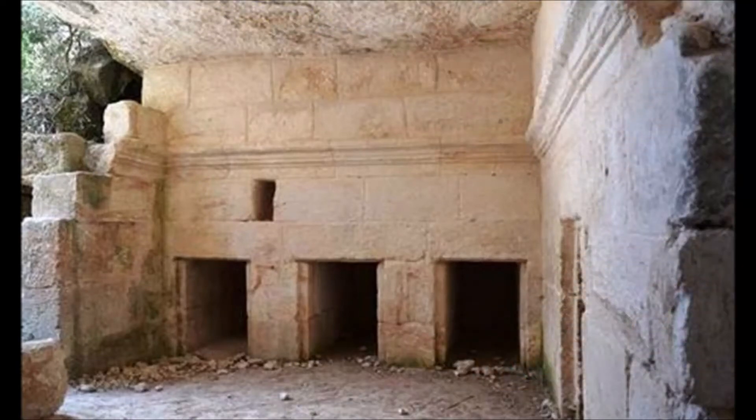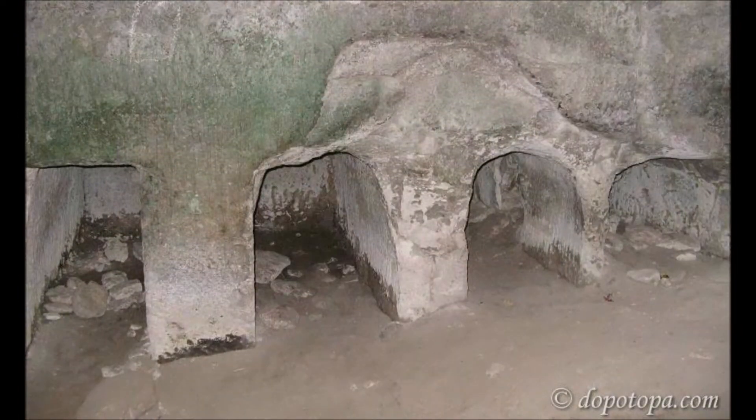After ancient Jews chiseled a huge cave, they stacked megalithic blocks that were so precisely cut there is no gap between the blocks. So why did they even bother to chisel the cave in the first place if they are going to close it anyway? Look at this photo — it looks like a tomb, therefore it is a tomb. If this were in China, there would have been Buddha statues. If this were in India, there would have been Shiva statues. In Israel, it is called a tomb even when there is no bone to be found.